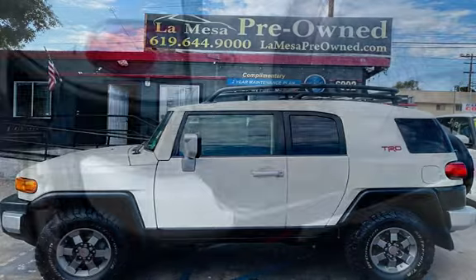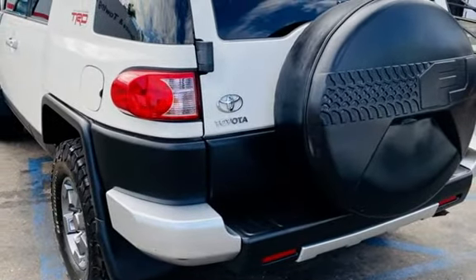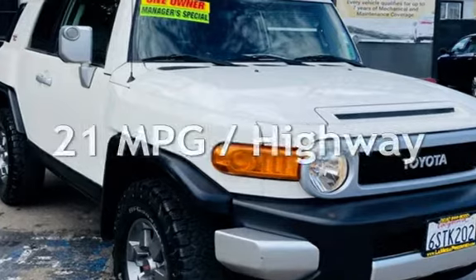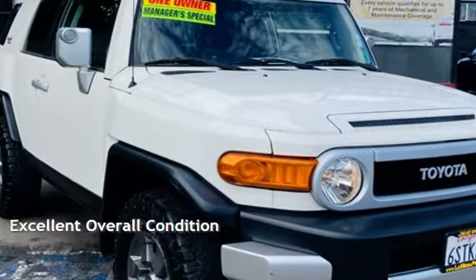This Toyota has less than 179,000 miles on the odometer. Estimated fuel economy for this vehicle is 17 miles per gallon in the city and 21 miles per gallon on the highway. This vehicle is in excellent overall condition.